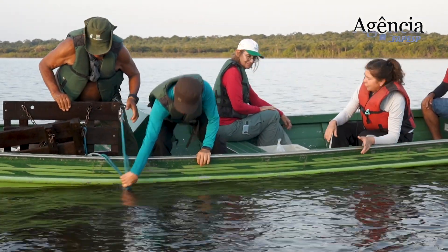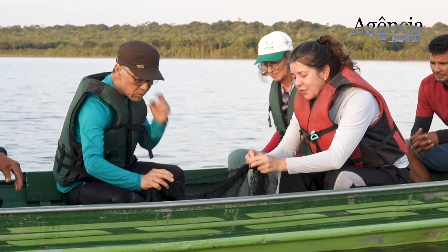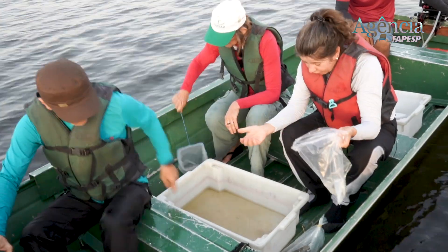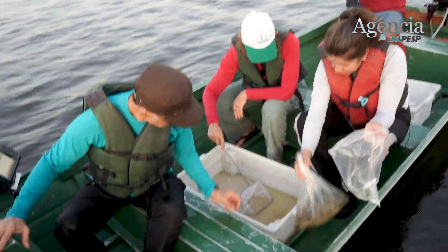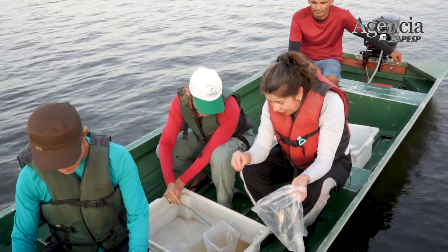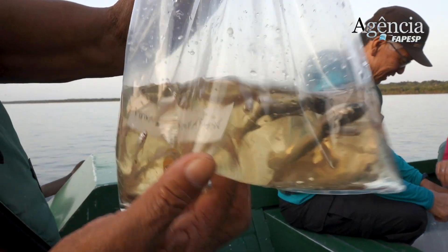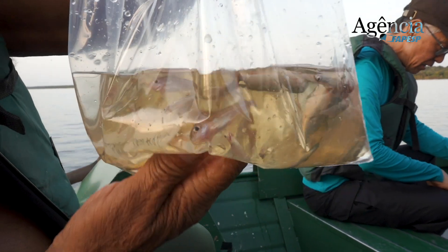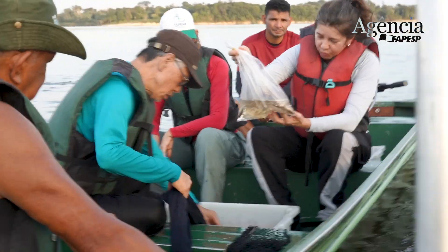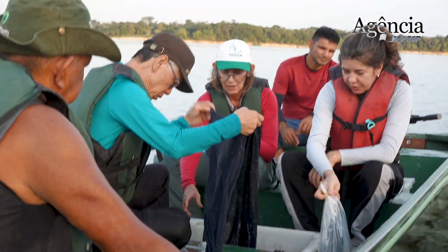Pode acontecer dela enroscar no fundo do rio. Aqui tem um funil onde os peixes ficaram aprisionados, se a gente pegou alguma coisa. Vamos ver o que pegamos aqui. Nós vamos guardar esses peixes em saquinhos separados, em recipientes separados com uma etiqueta, com um número de campo. Esse número de campo é o número daquela passagem de rede, daquela coleta. Já pegamos um saco de peixes com alguns gimnotiformes, mas que não é exatamente a espécie que a gente queria.